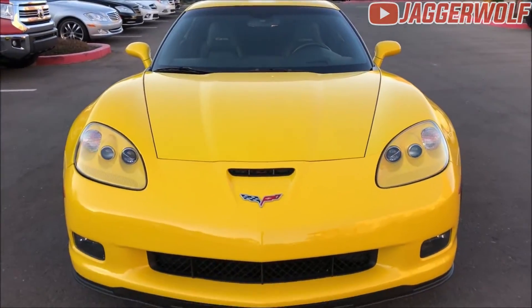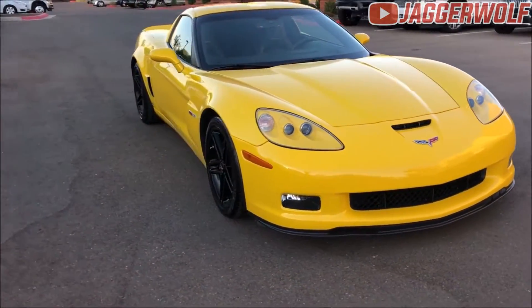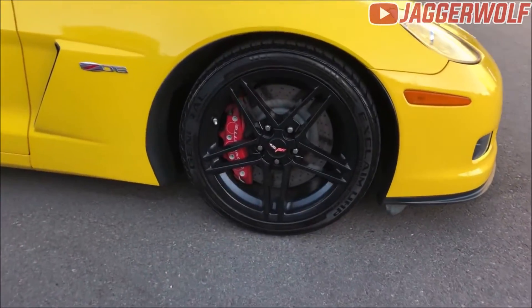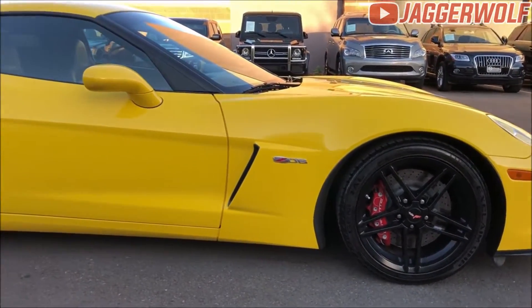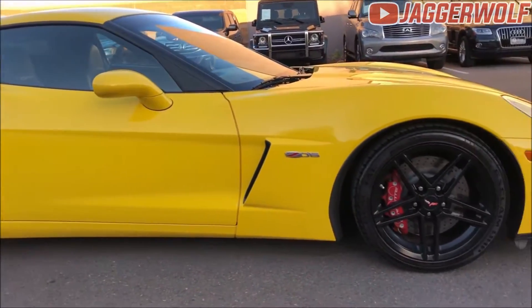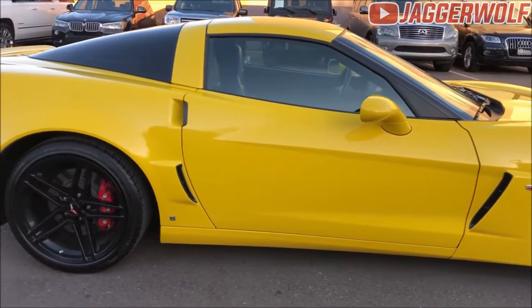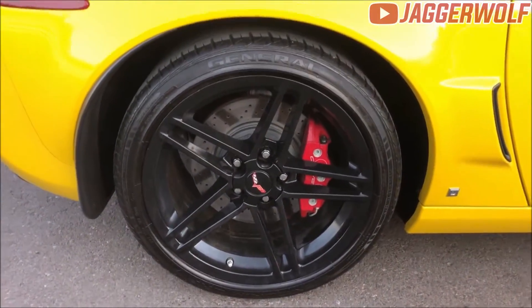With the 2007 Chevrolet Corvette Z06, the name of the game is acceleration. The car is blindly fast — when you stomp the accelerator, the world gets blurry. The Z06 has been clocked at 3.5 seconds from 0 to 60, which is supercar territory. Driving on public roads, this acceleration means you can pull in between fast-moving traffic or pass on two-lane highways with little worry.